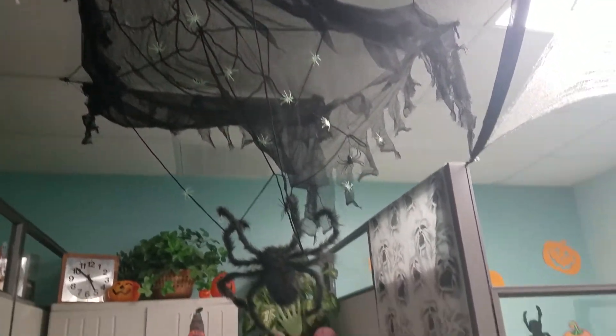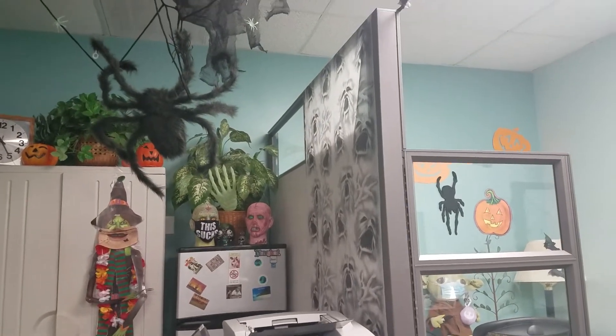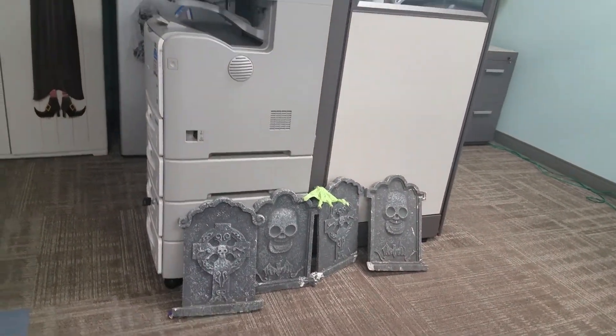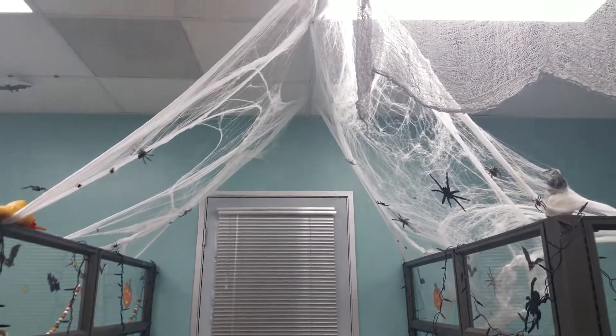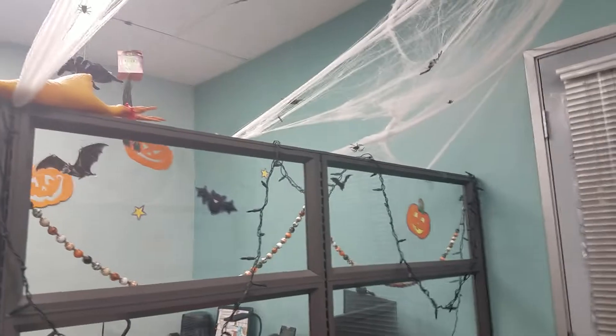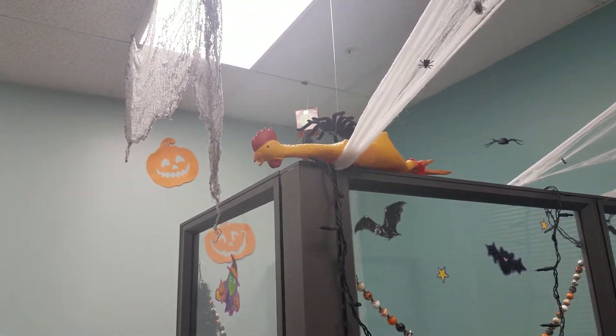And even some more lights and window clings. More up there in the corner. Some heads on top of the refrigerator — because why not? — and a little graveyard down below. And that's it, this is where I work. We are definitely Halloween fanatics. You always have to have a dead chicken somewhere, right?